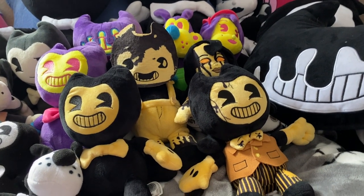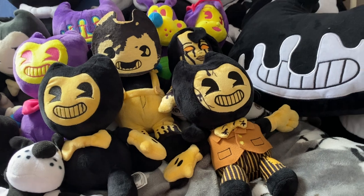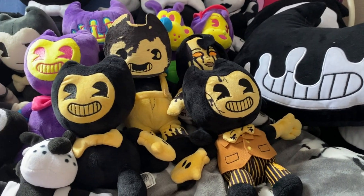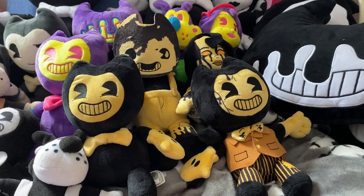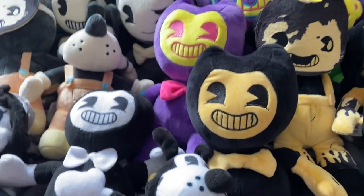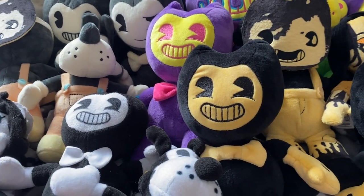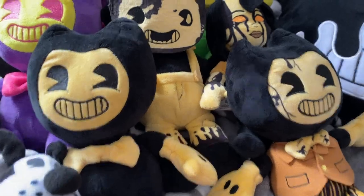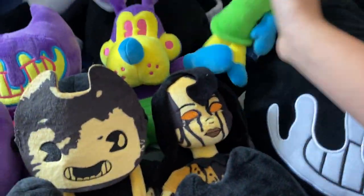Hi everyone, welcome back to Kidney Friends. Today I'm going to be reviewing all of my Bendy and the Ink Machine plushies — I don't have the whole collection. So we're going to be reviewing my very first plushie. I honestly forgot what it was — oh yeah, my first plushie was Blacklight Alice Angel.